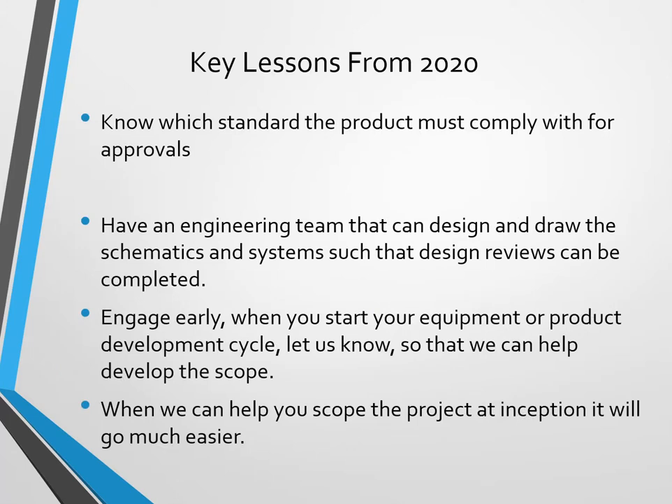From those key lessons, number one is: know which standard the product must comply with for approvals. Then have an engineering team that can design and draw the schematics and systems such that design reviews can be completed. Engage early — when you start your equipment or product development cycle, let us know so that we can develop the scope.